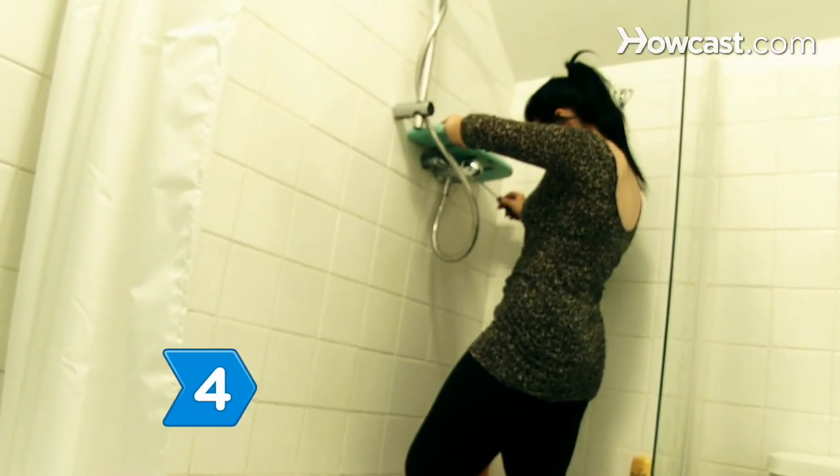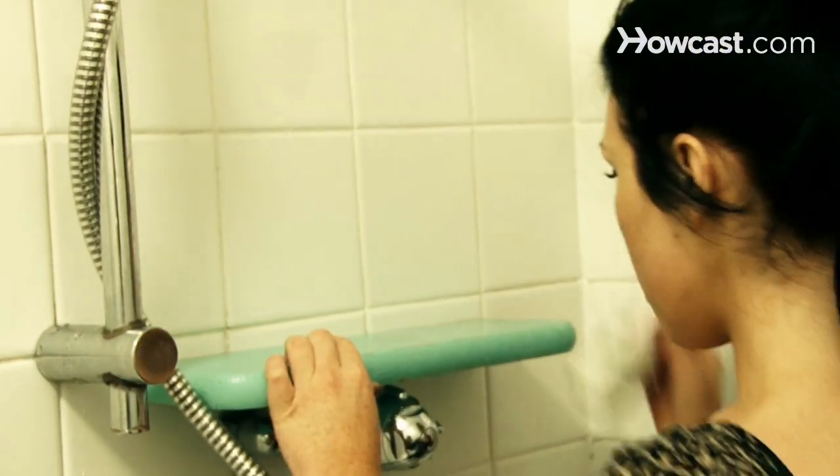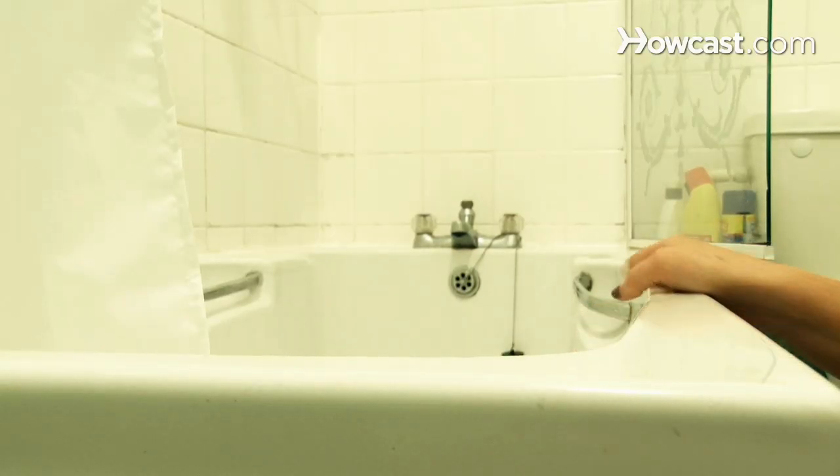Step 4. Install a shower shelf or use an over-the-shower caddy to organize your body washes, hair products, and soaps. This will keep the edges of your bathtub free and clear.